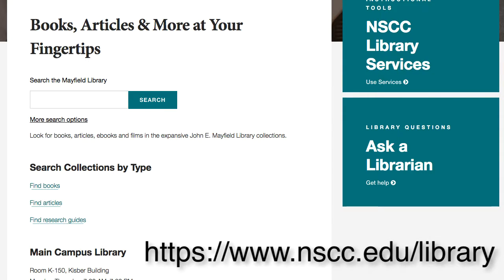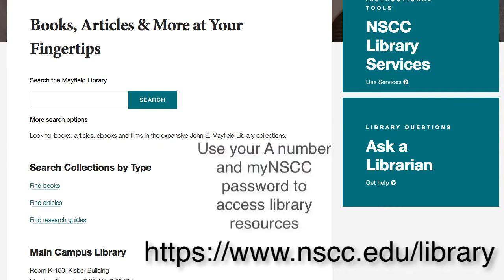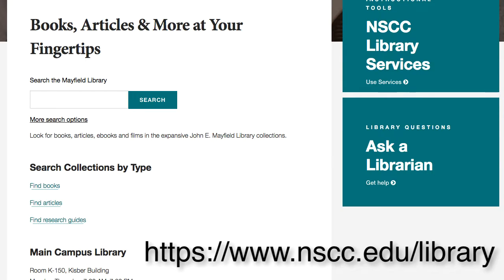Did you know that you can do all your research from the library's website? Think of it as your own virtual library. No matter where you are, you can use your A number and your My NSCC password to access the library's resources. Let's take a tour.